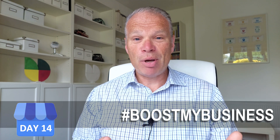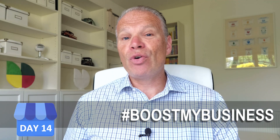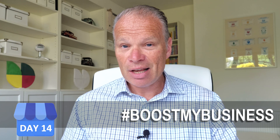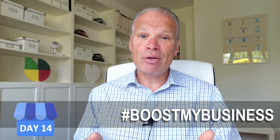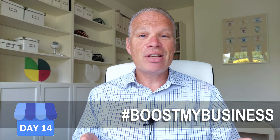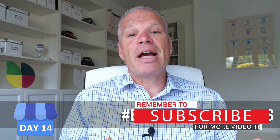We could call these location posts because you're being found for a particular location someone is searching. This brings me to my first question for you to comment below: did you think that your local SEO is limited only to your town or your address? You can expand beyond that. What areas have you covered? Have you produced local posts using the names of cities, suburbs, or towns near you, and have you had any success? Put it down below.